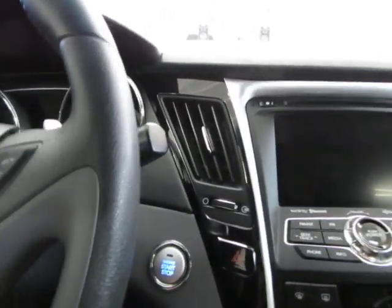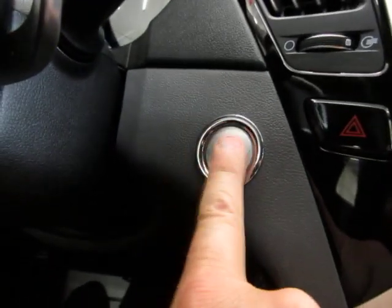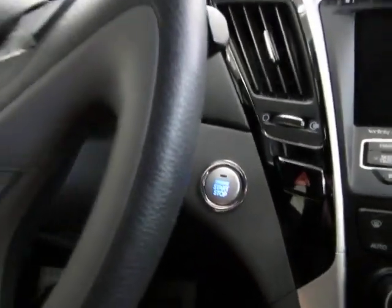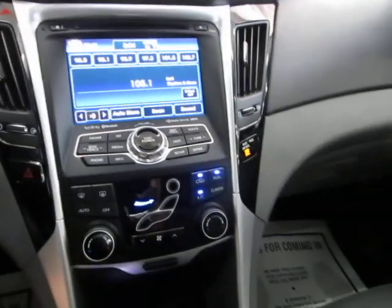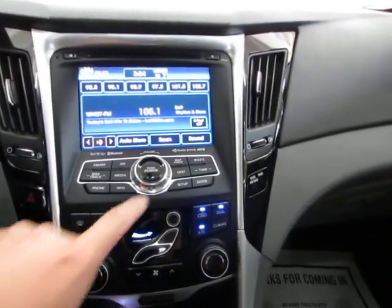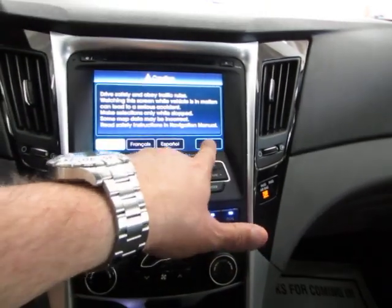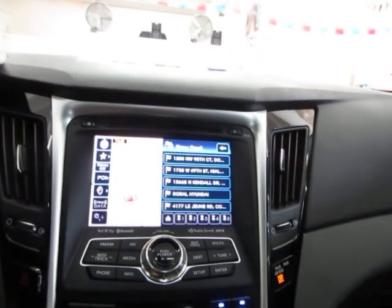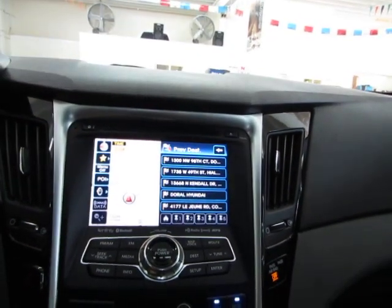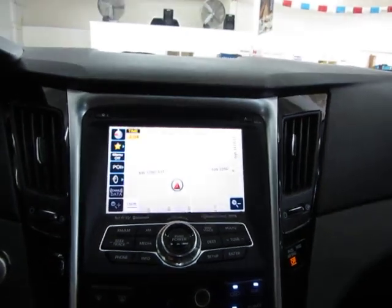Once you get inside the car, the vehicle senses that the key is nearby, and all you've got to do is step on the brake and hit the push-button start. You don't have to hold the switch for it to start. Let's go ahead and put on the navigation — touch screen, as you can see, and there's your navigation. You can go full screen if you'd like to as well.